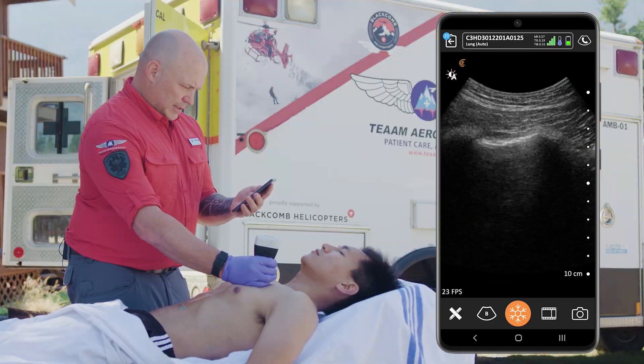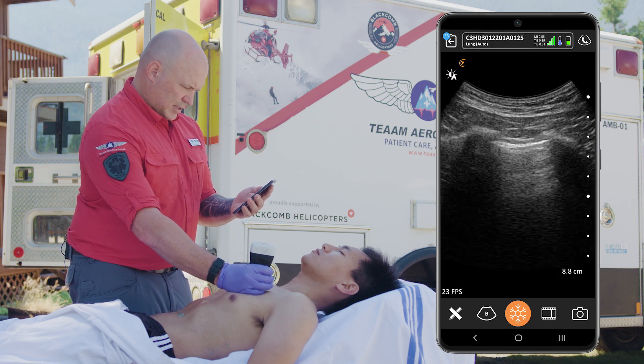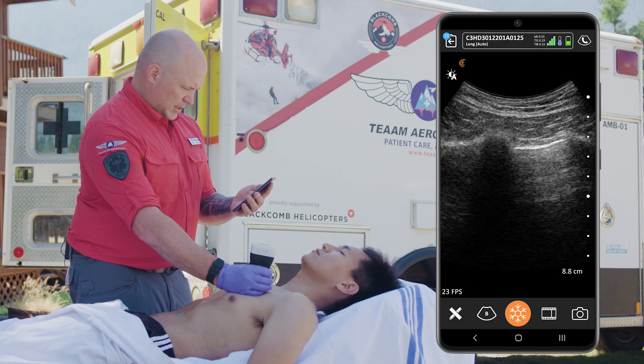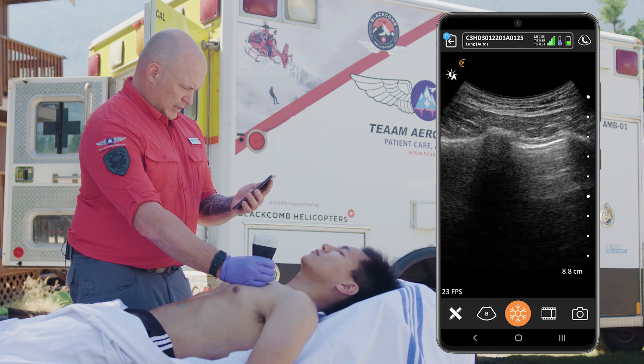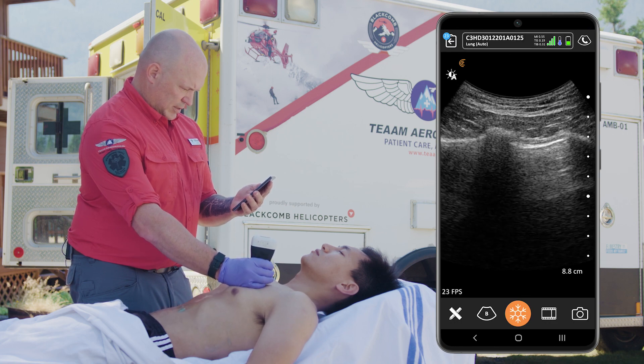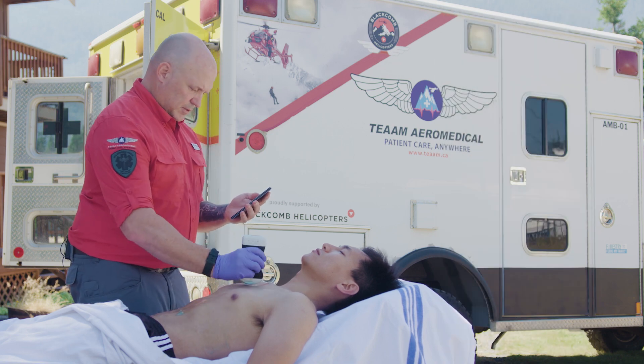Now I'm going to take a look at the lung. It's switched over to lung automatically. I can see ribs and then I'm looking for a lung slide here. Everything's moving nicely and appropriately. I don't see anything that makes me suspect there's any pneumothorax, which is great news.